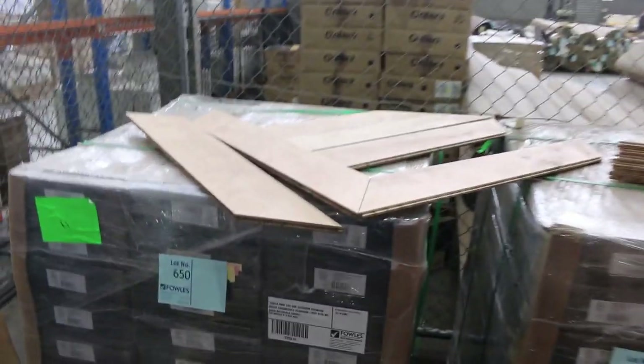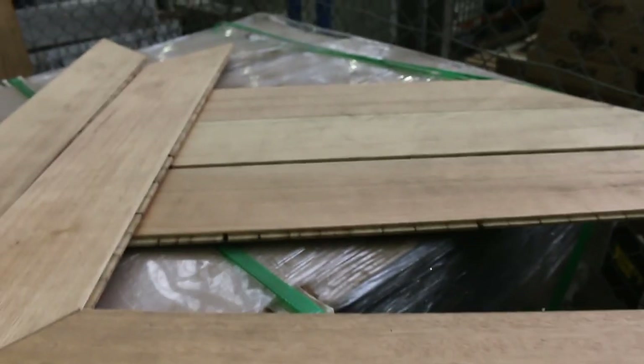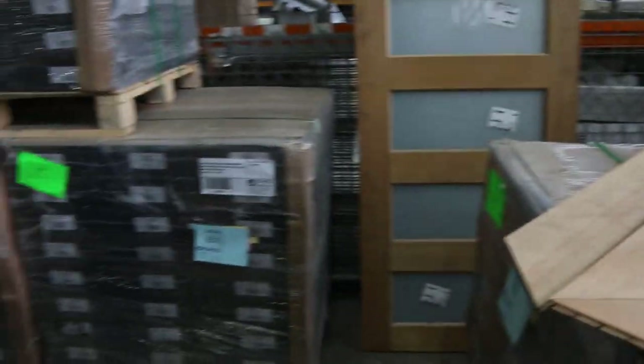And over here we've got the chevron engineered flooring — this is worth well over a hundred bucks outside. You're going to pick it up for about 50 bucks a square metre in the auction. Absolutely fantastic 932 lot auction. We're here for you tomorrow guys — don't forget there's also home renovators and carpet as well. All kicking off at 10 o'clock. See you here tomorrow. Thanks for watching.